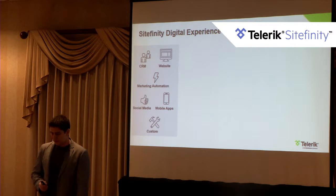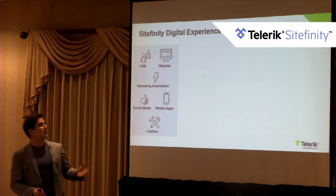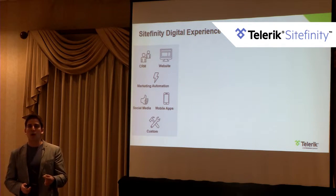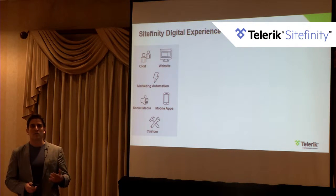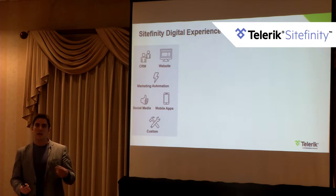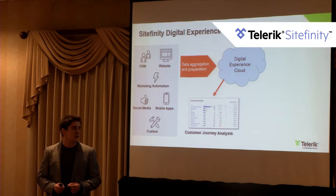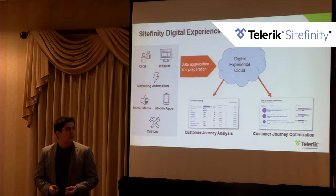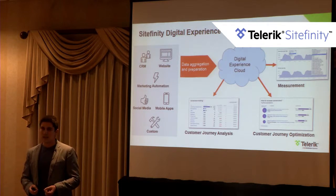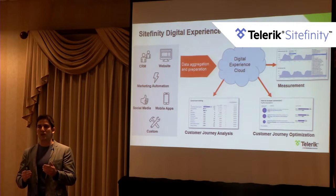The Digital Experience Cloud aggregates data from multiple sources — multiple websites, CRM systems, marketing automation, social media, and now mobile SDKs so you can track user interaction in a mobile app from a customer behavior standpoint. You feed that into our cloud to create a single customer view, enabling customer journey analysis, predictive and prescriptive analytics recommendations, and measurement of whether your actions are successfully growing the business.